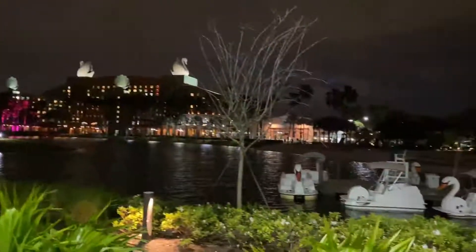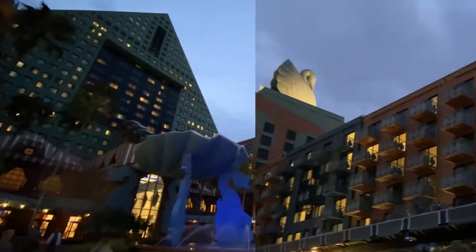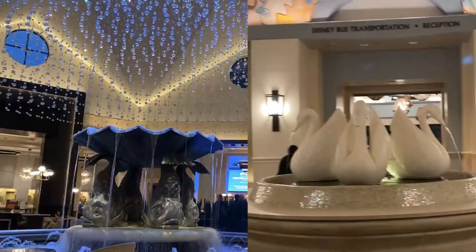Something I did notice while walking around is that you can actually rent a Swan paddleboat. My question is, where are the Dolphin paddleboats? I mean, sure, we've got the bigger building, the bigger fountain, a cooler outside, but we don't get a paddleboat? Come on Disney, that's just disrespectful.